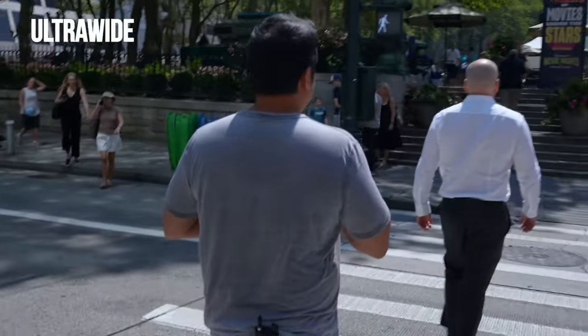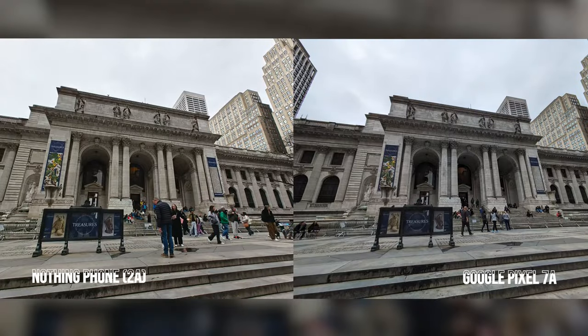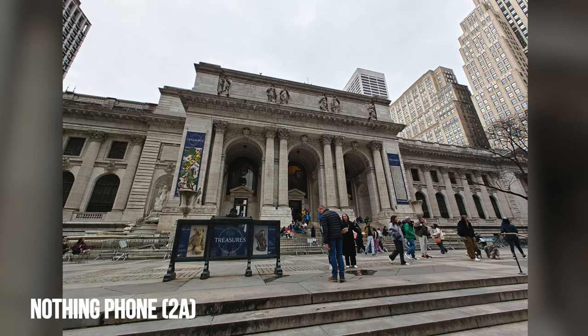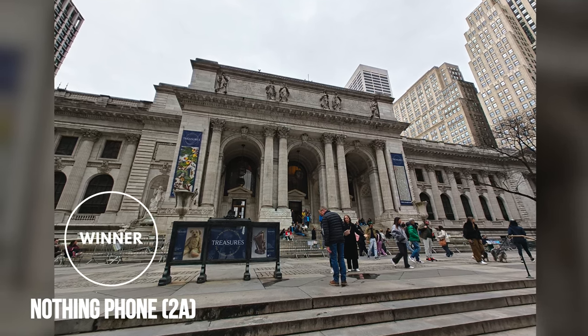Moving to a different location, we didn't come close to catching the entire span of the New York Public Library with both of their respective ultrawide cameras, but at least the main entrance was in frame. The Nothing Phone 2A offers a 114-degree field of view, while the Pixel 7a has a wider 120-degree one. Despite the difference, we like how the Nothing Phone 2A pops out more thanks to the brighter tone of the building's facade. This one goes to the Nothing Phone 2A.